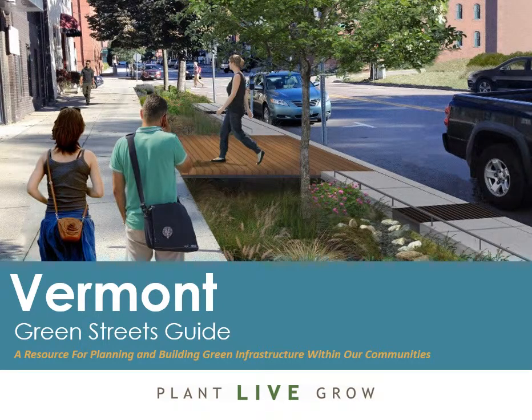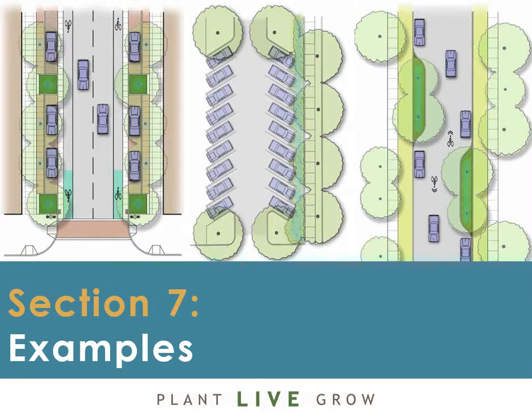Welcome to the video series on the Vermont Green Streets Guide, a resource for planning and building green infrastructure within our communities. In this video, you will hear Becky Tharp lead you through Section 7, Green Street and Green Parking Lots examples.